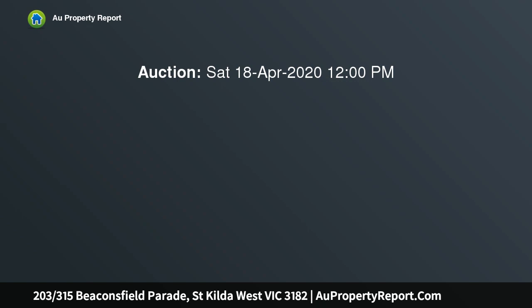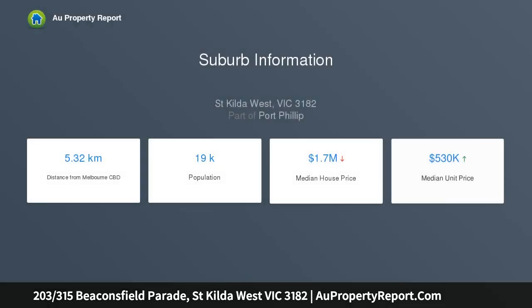Please note: inspect via private appointment only. A sensational renovated beachside 2 bedroom, 2 bathroom apartment with amazing and panoramic views over St Kilda West Beach, Catani Gardens and the Marina.